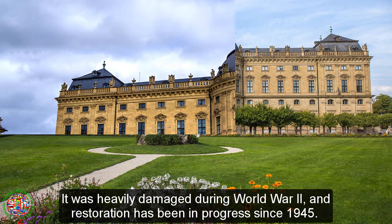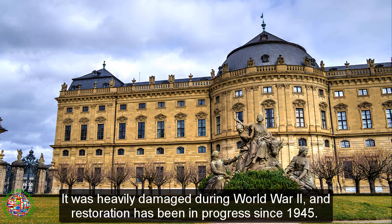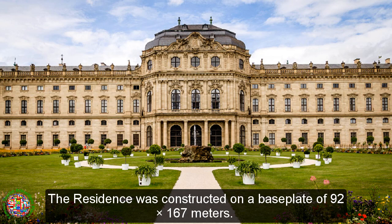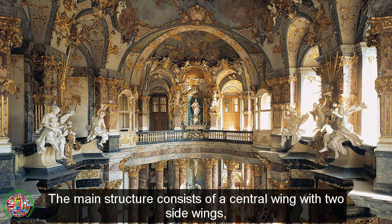It was heavily damaged during World War II, and restoration has been in progress since 1945. Since 1981, the residence has been a UNESCO World Heritage Site. The residence was constructed on a base plate of 92 by 167 metres.